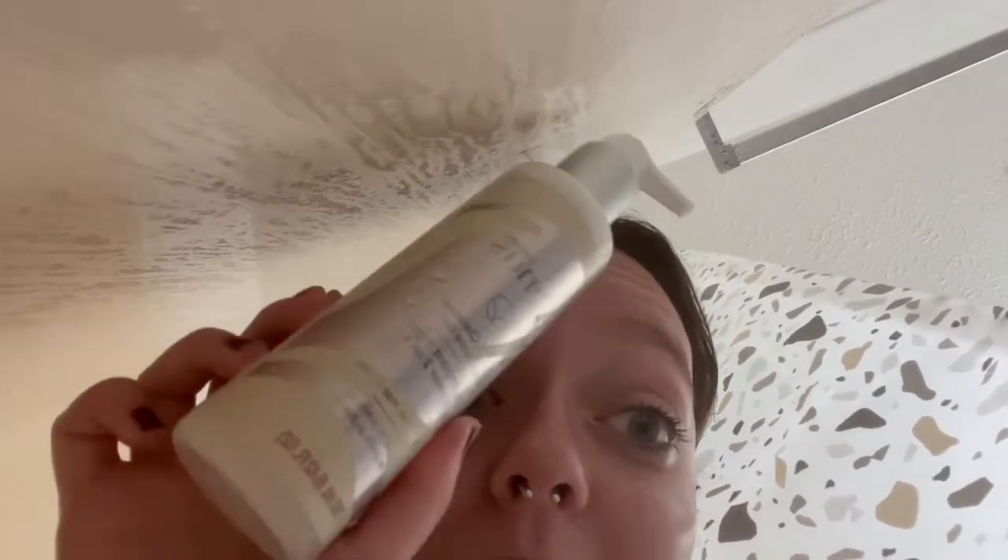I 100% recommend using this Venus by Gillette — I don't know how to say the brand — but it's so much better than shaving cream. I don't even use shaving cream anymore, I use this.